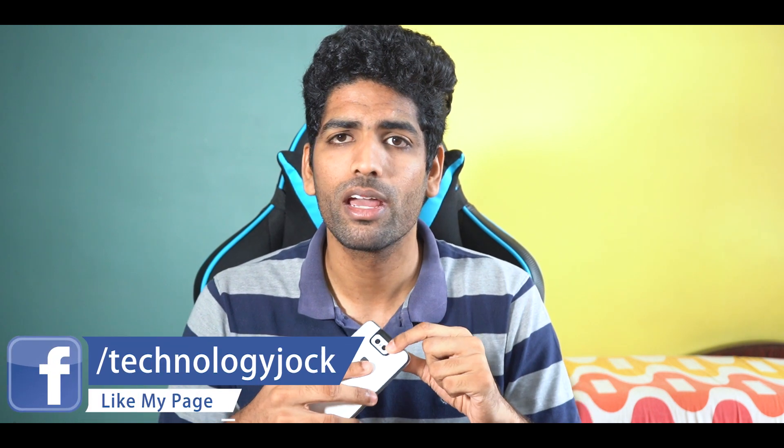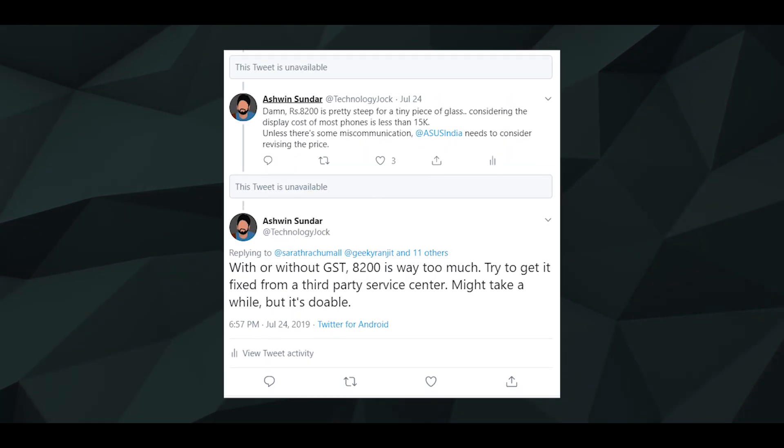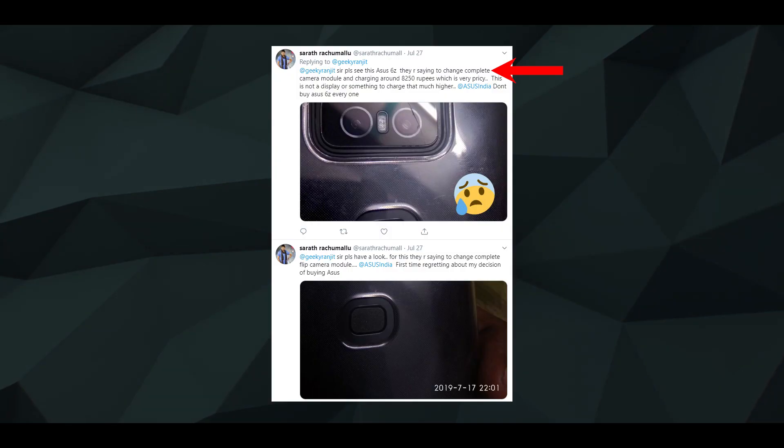But guys, in case the camera glass gets cracked or damaged in some way, you will have to spend around 8,000 rupees to get it fixed from Asus. A 6Z user actually tweeted about the price — it was shocking. I expressed my disappointment and Asus said they would work on it. Then the user posted another tweet stating he was offered a discount and had to spend around 6,000 rupees, which is still a lot of money. Even the display of most phones costs only around 6,000 rupees, but in this case it's just a piece of glass covering the camera. So this is something you need to keep in mind before buying the phone.